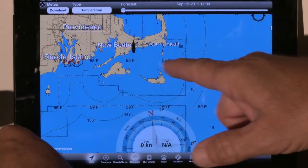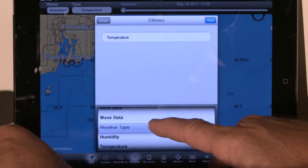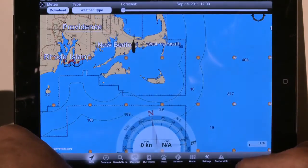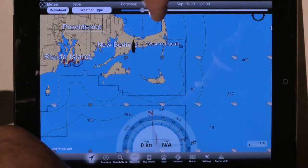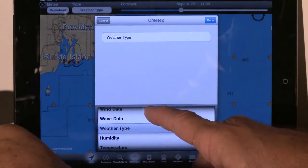Here we have the water temperature displayed, and we can switch to see the weather type. You can see it graphically showing sunny and cloudy. We can also animate it so we can go ahead in time — showing later on today and tomorrow morning, a sunny day throughout the rest of the day. We can also see the wind speed.